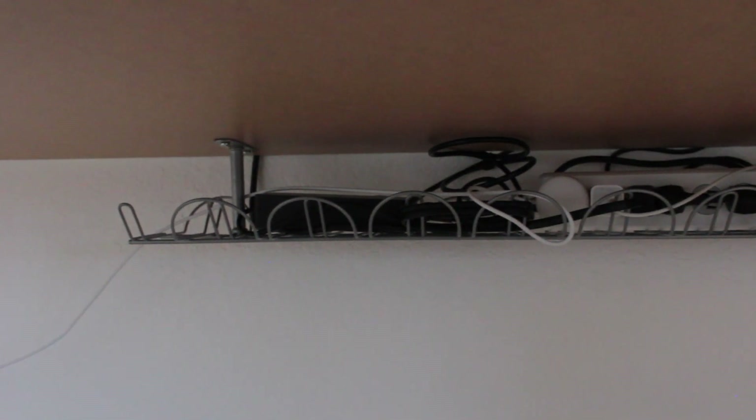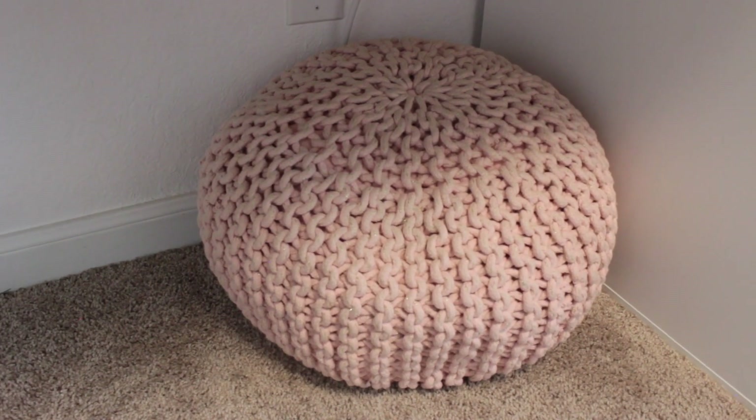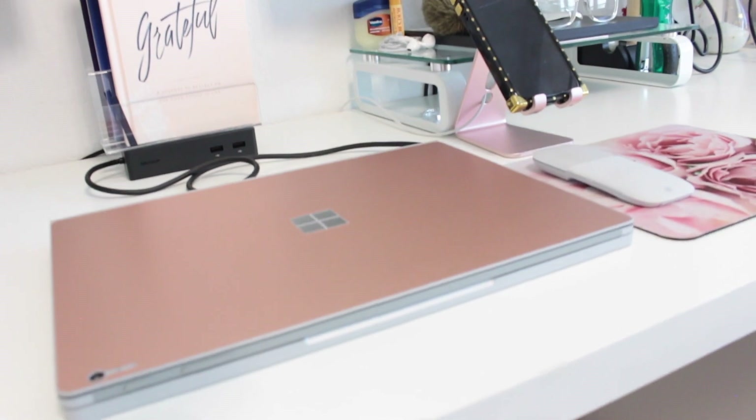Right underneath the desk — here are all my cords. I got a cable management system from IKEA that drills into the top of the desk perfectly. Also underneath the desk I have a little pink poof — I can't remember if I got it from Target or HomeGoods — but it's there for me to prop my feet up on.